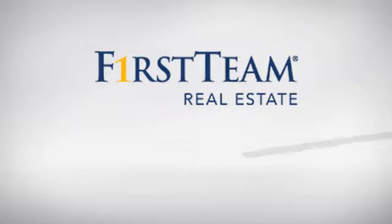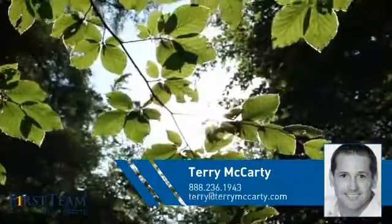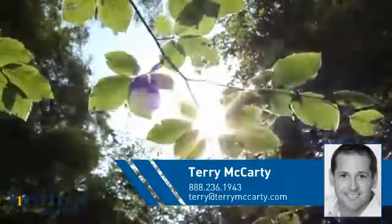At First Team Real Estate, you'll find a wide selection of listings. This video is brought to you by your real estate agent, Terry.